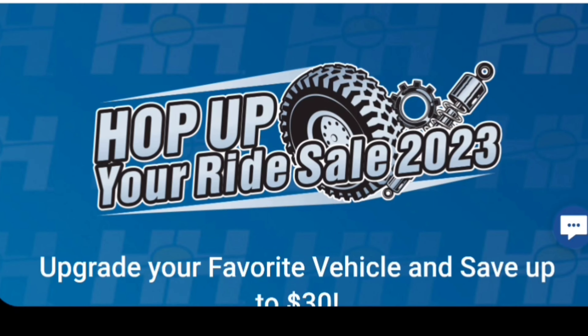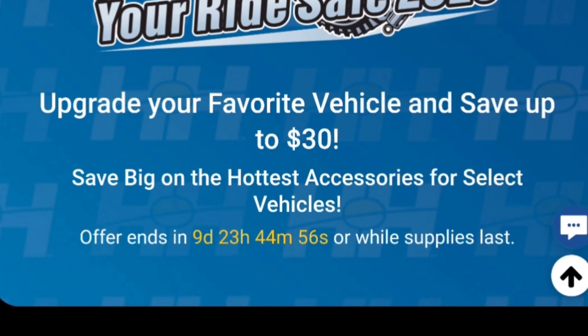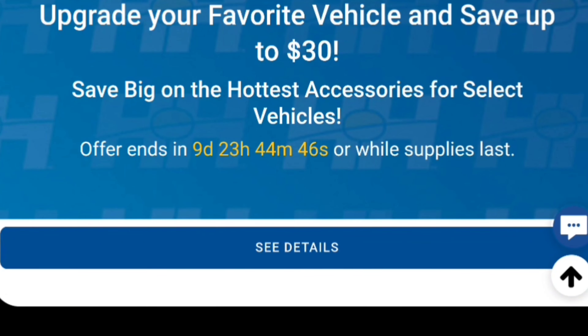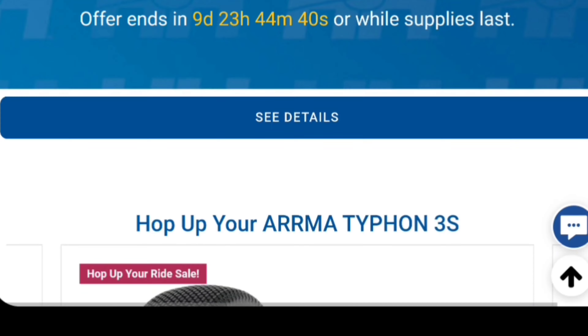Alright y'all, so Horizon's got this 'Hop Up Your Ride' sale 2023 - this is my first time looking at this and I wanted to share it with you guys. There'll be a link down below in the description. It says upgrade your favorite vehicle and save up to 30%, save big on the hottest accessories for select vehicles. The offer ends in about nine hours at the time of this video.